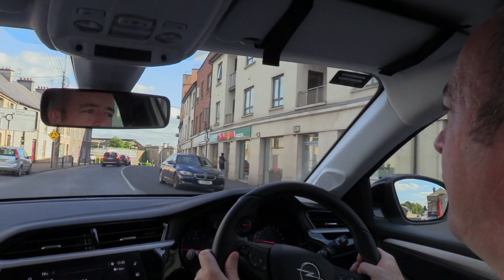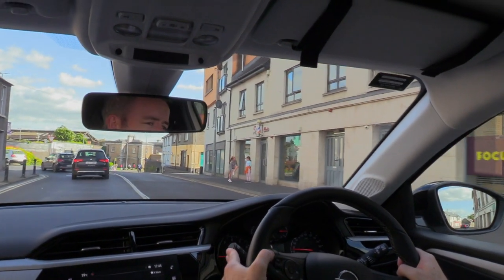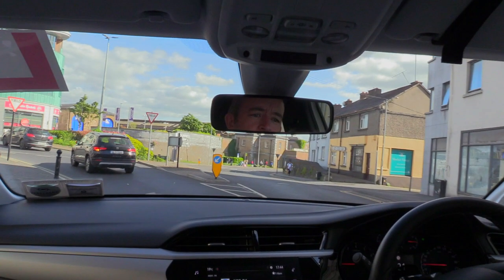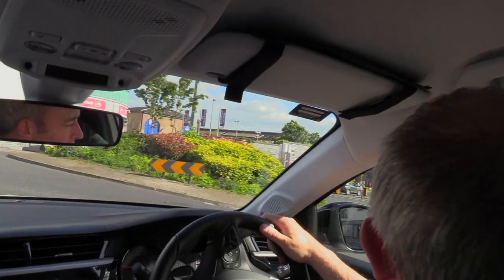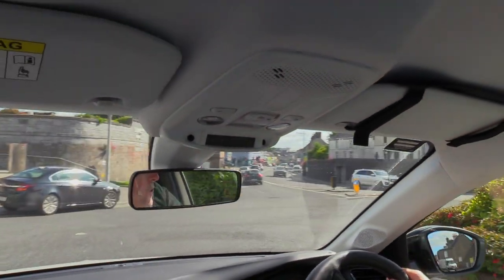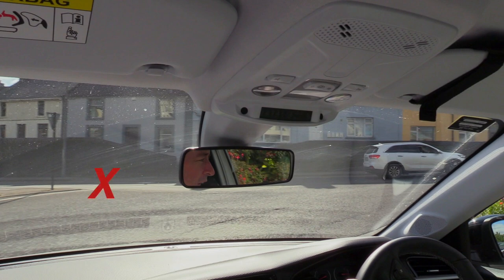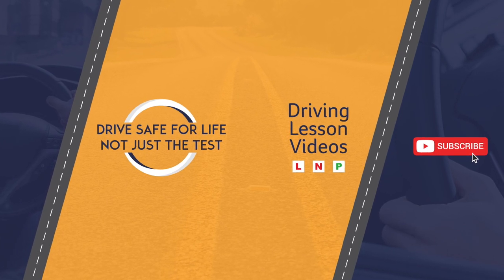Watch out for roundabouts that are built fully or partially on a hill. For example, this roundabout in Kilkenny city looks like it slopes from left to right, so I need to avoid giving it too much power or acceleration once I'm about halfway through. Similarly, if I'm waiting at the position marked by the red X, I need to be alert to the possibility of cars on my right picking up speed as they drive on the roundabout.